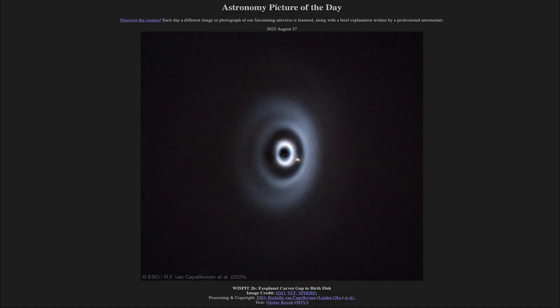Greetings and welcome to the Astronomy Picture of the Day podcast. Today's picture for August 27th of 2025 is titled Wispit 2b, Exoplanet Carves Gap in Birth Disk.